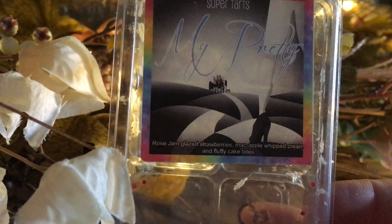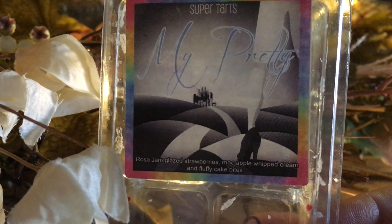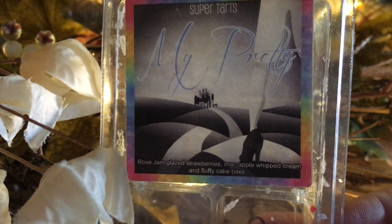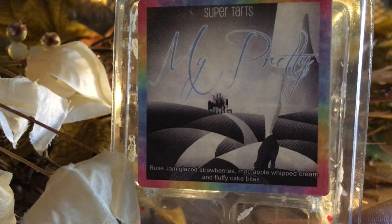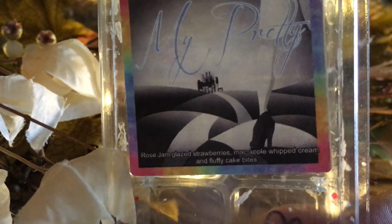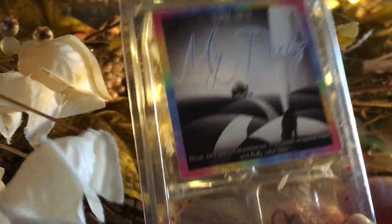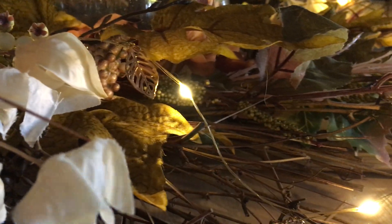Super Tarts Pretty from the Oz collection — I liked it more on cold than on warm. The mac apple kind of claws to the forefront and all other scent description notes fall behind it. It was okay; didn't last as long as most of my Super Tarts so I was a little disappointed. But I'm glad I tried it. Lots of people enjoy that scent — more for them, I won't be taking it from you.